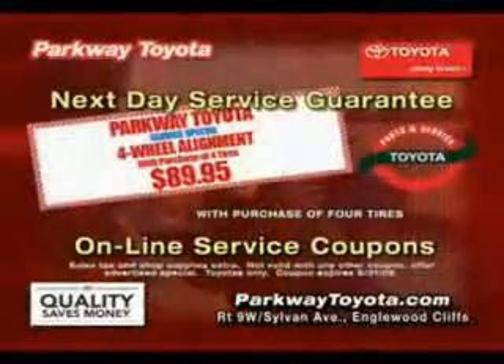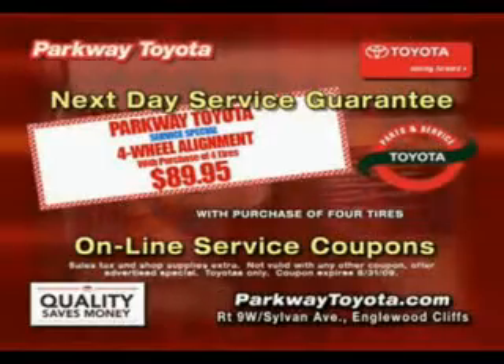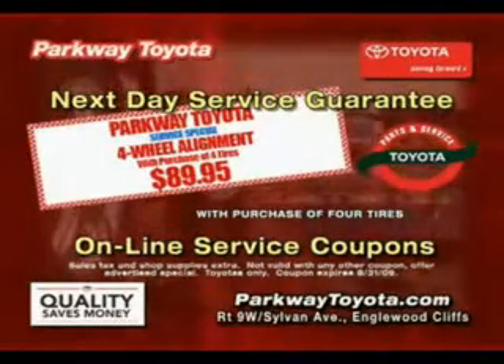Gotta get to Parkway Toyota, because right now they have the sharpest pencils in town. Parkway Toyota just keeps saving you money and time. Parkway Toyota — minutes from the GW in Englewood Cliffs and at ParkwayToyota.com.